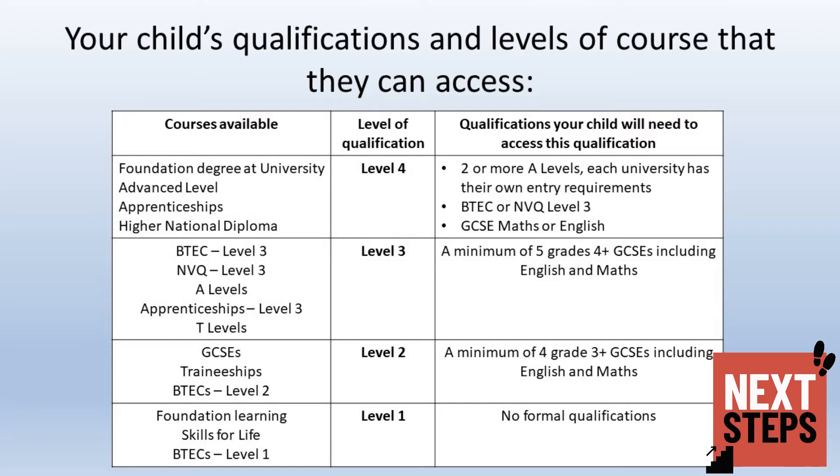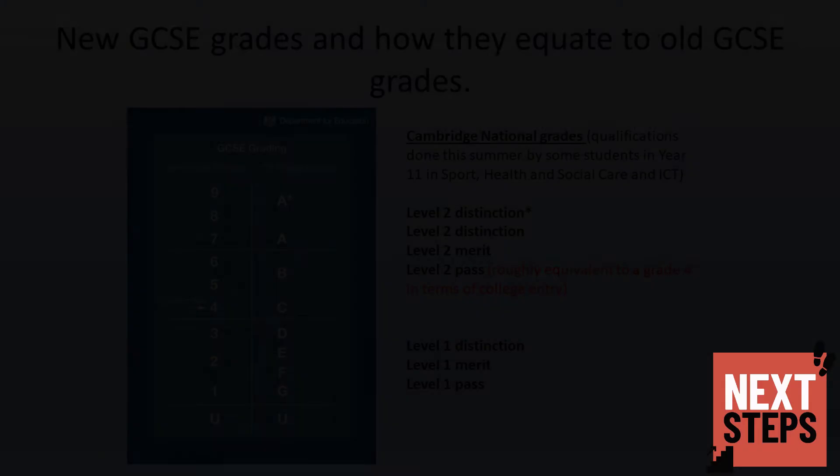Level 1 courses require no formal qualifications. Level 2 courses are equivalent to GCSEs and involve traineeships and some BTECs at Level 2; a minimum of 4 grades at Grade 3 or above, including English and maths, must be achieved. Level 3 qualifications are available to students who achieve 5 grades at Grade 4 or above in their GCSEs, including English and maths, and include BTECs, NVQs, A-levels, Level 3 apprenticeships, and T-levels.